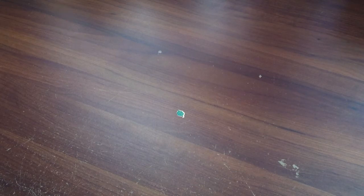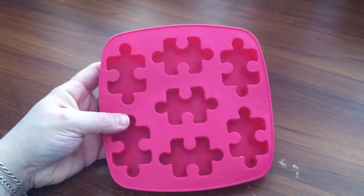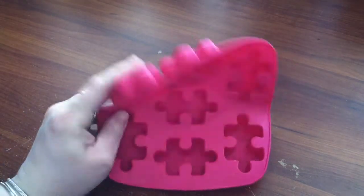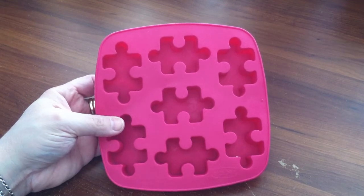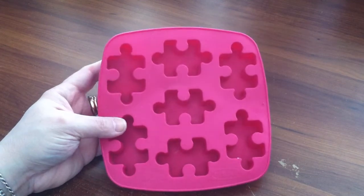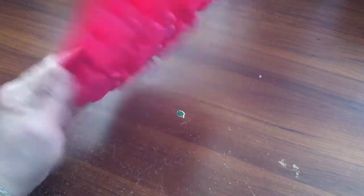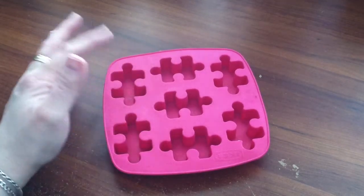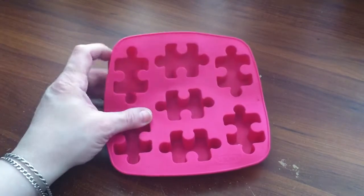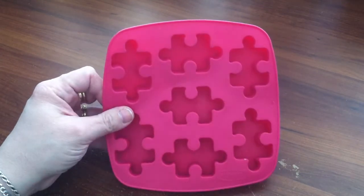Another craft item is this little puzzle piece mold — it's one of the silicone ones. You could do soap, ice cubes, or Jell-O jigglers in these. I thought that was just too adorable. $0.70. It's funny because I saw a lot of prices at my Goodwill like $0.29 and $0.69 and $0.79 — I don't even think my Goodwill uses anything under $0.99, so I was very pleased with the prices on these items.